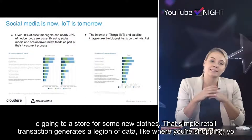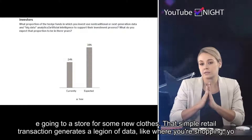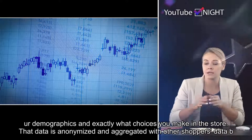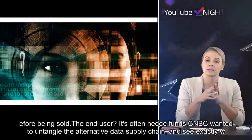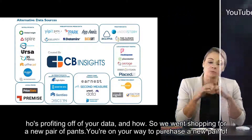That simple retail transaction generates a legion of data — like where you're shopping, your demographics, and exactly what choices you make in the store. That data is anonymized and aggregated with other shoppers' data before being sold. The end user? It's often hedge funds. CNBC wanted to untangle the alternative data supply chain and see exactly who's profiting off of your data and how.